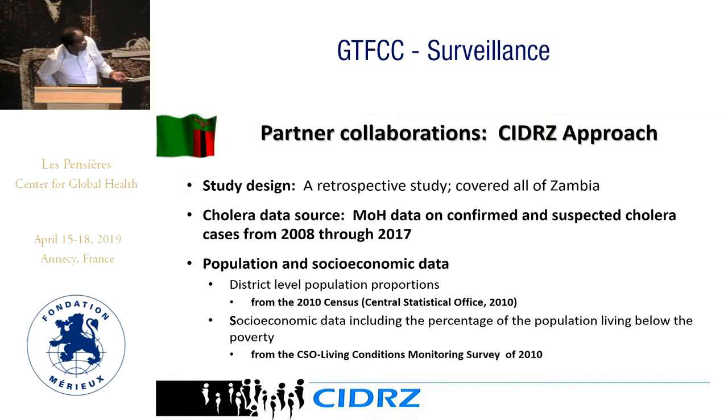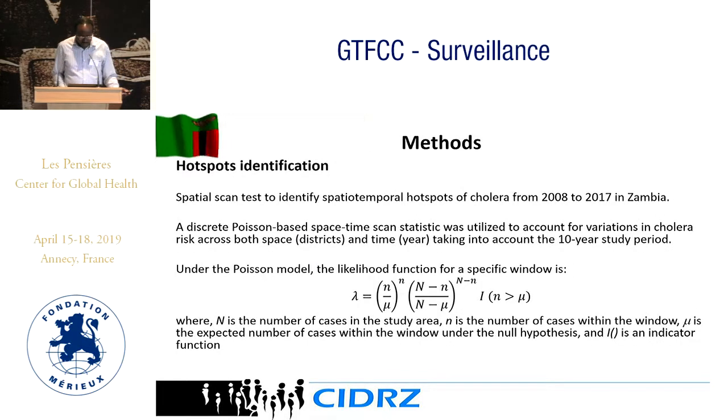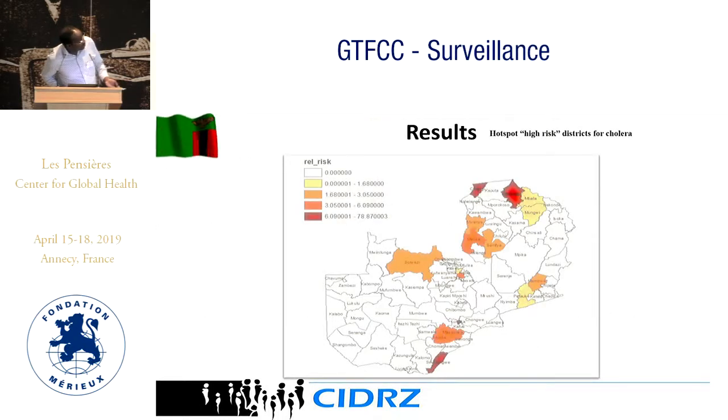There was also work done by CIDAS in a retrospective study. They obtained data from the Ministry of Health and other sources, including the Central Statistics Office and socioeconomic data from living conditions surveys. They also looked at WASH data and applied more advanced statistical analysis including the spatial scan test and Poisson regression. Using this analysis, they were able to identify hotspots with similar findings — water bodies, Lusaka, and the northern area. One difference was they picked out two additional districts which we had in our at-risk category but not as priority.